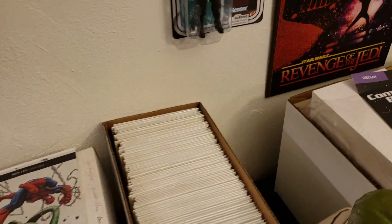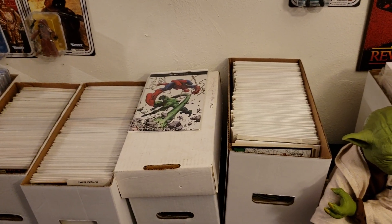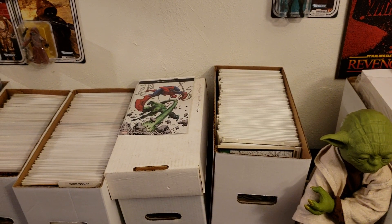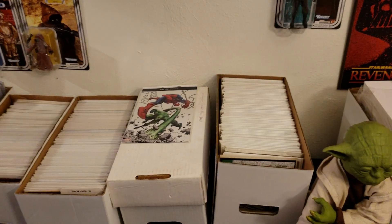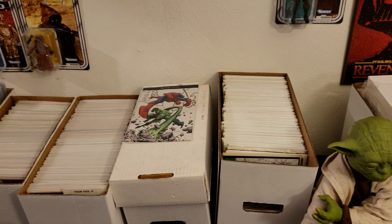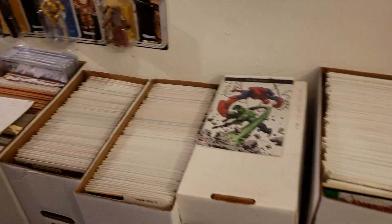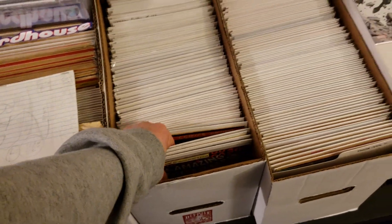I'm not knocking anybody who slabs — if you have the money, go for it. It blows my mind when people press up random modern books worth $3.99 cover price. I'd take every $20 spent slabbing a cheap book and buy more comics instead. But for me, slabbing is meant for key books or something personally important — that's what it's for.